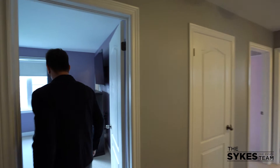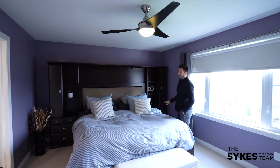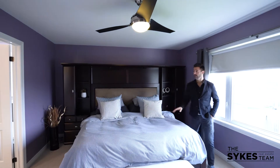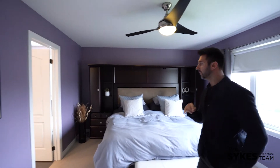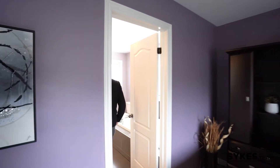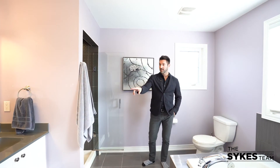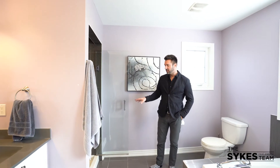For the grown-ups, you've got a huge primary bedroom — obviously plenty of room for a king bed, double closets behind the camera for him and her, or her and her, whatever you've got. And how about this bathroom? Lovely soaker tub, super bright window, quartz countertop sink, walk-in glass shower.